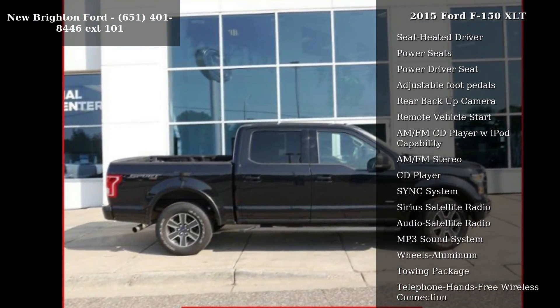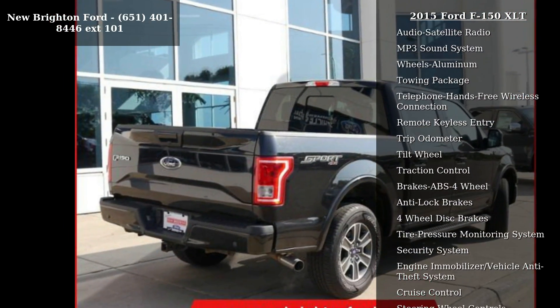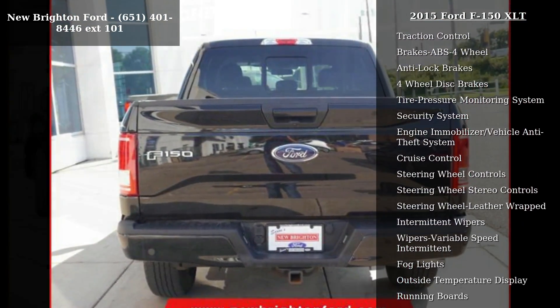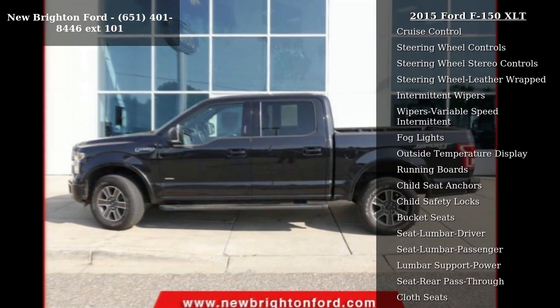Some of the top features included with this vehicle are four-wheel drive, heated front seats, power seats, power driver seat, adjustable foot pedals, rear backup camera, remote vehicle start, and AM/FM CD player with iPod capability.